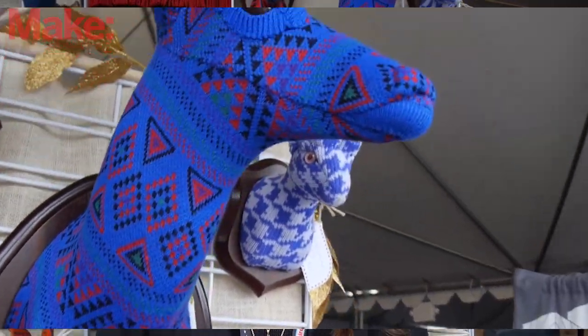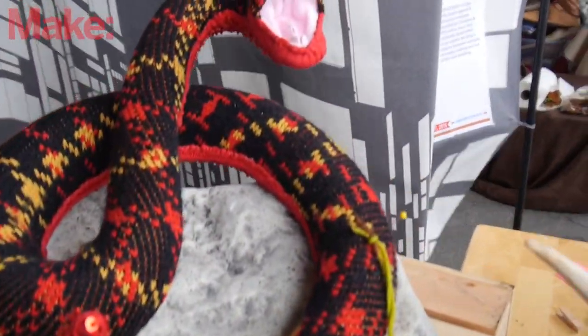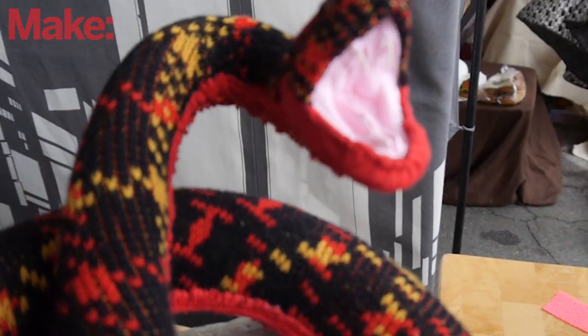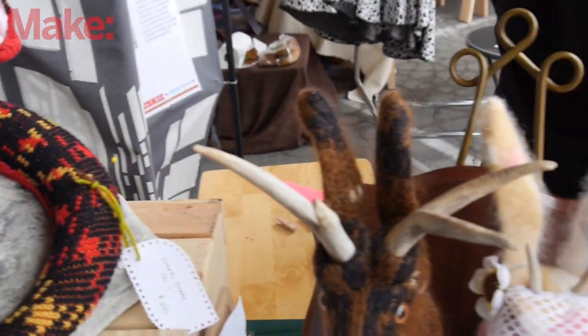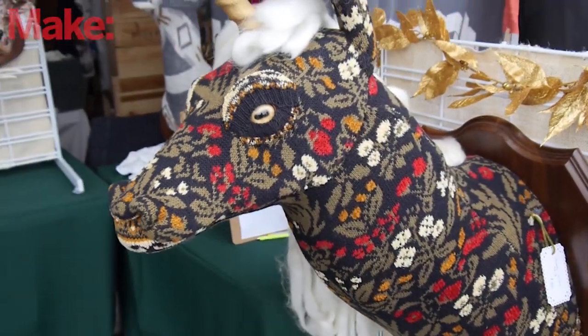The inspiration is I really enjoy regular taxidermy, but I always enjoy kind of more of the playful side, more of the anthropomorphic. So this was kind of my take on it — it's still playful, anthropomorphic, but a little more colorful. Everything's been going really well at Maker Faire. I get a lot of laughter, a lot of photos, and everybody seems to really enjoy them.